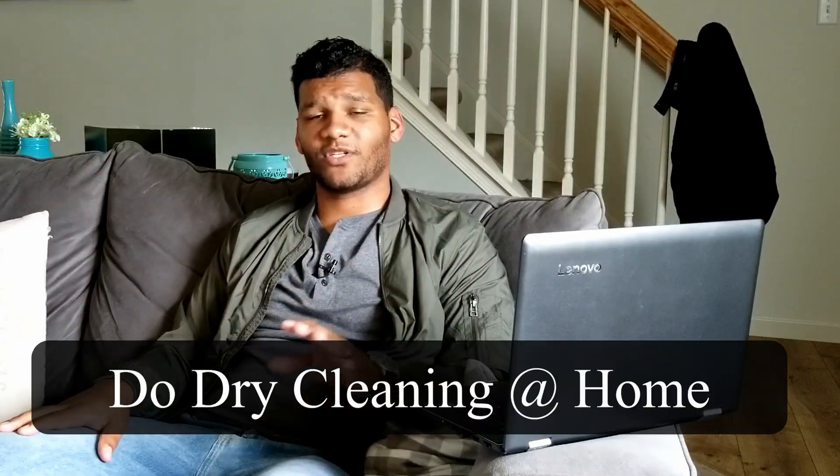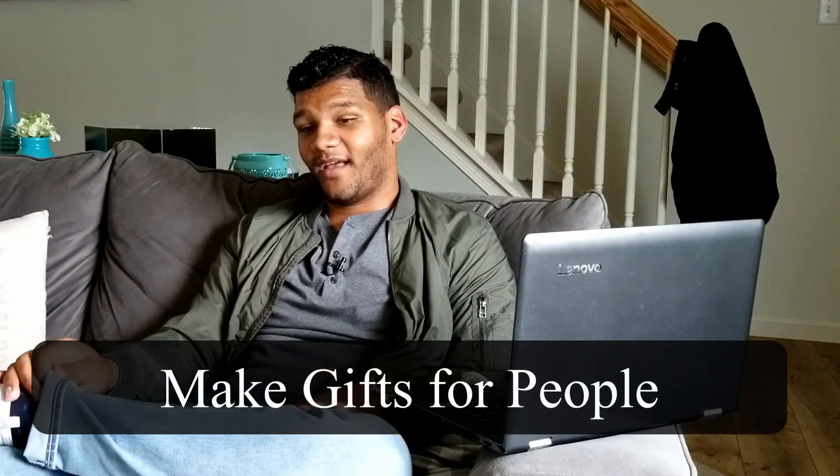Next, you could do your dry cleaning at home — that's something I need to look into, because I'm a person that drops it off and picks it up, but it can save you a lot of money. Number thirteen is something I recently started doing: make gifts for people. If your family has a birthday, especially if you have a daughter or son, it's adorable to have them create a card. You need to make your own gifts — it's a form of saving money, because sometimes you spend $10, $20, or $25 on a gift card. I'm sure your loved ones will appreciate a handmade gift.